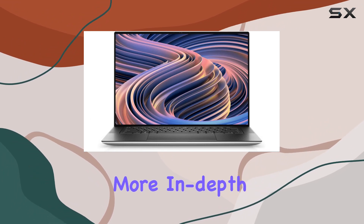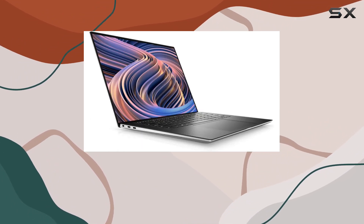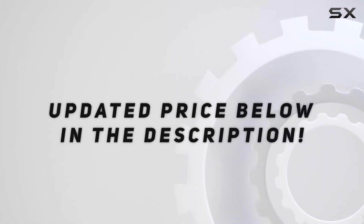Stay tuned for more in-depth exploration of this beast. Check out the video description for an updated price.